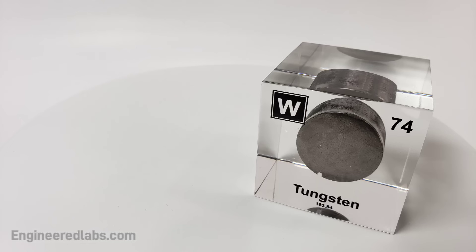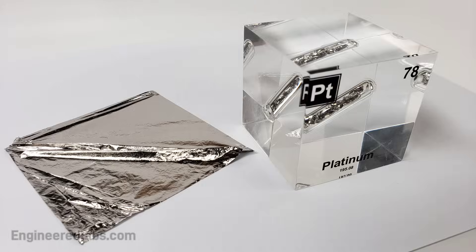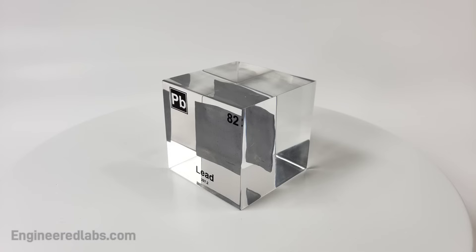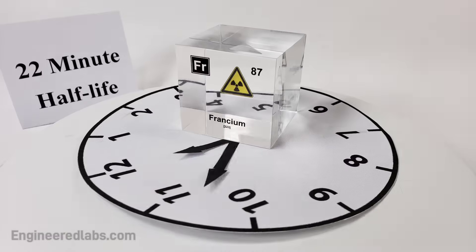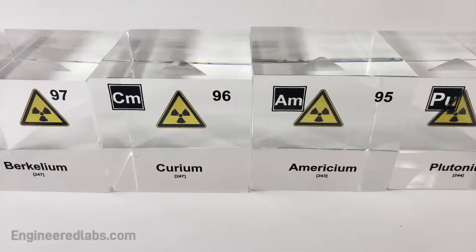Hafnium, tantalum, tungsten, then we're on to rhenium, osmium, and iridium, platinum, gold to make you rich till you grow old, mercury to tell you when it's really cold, thallium, and lead — bismuth for your tummy, polonium, astatine would not be yummy, radon, francium will last a little time, radium, then actinides at 89.